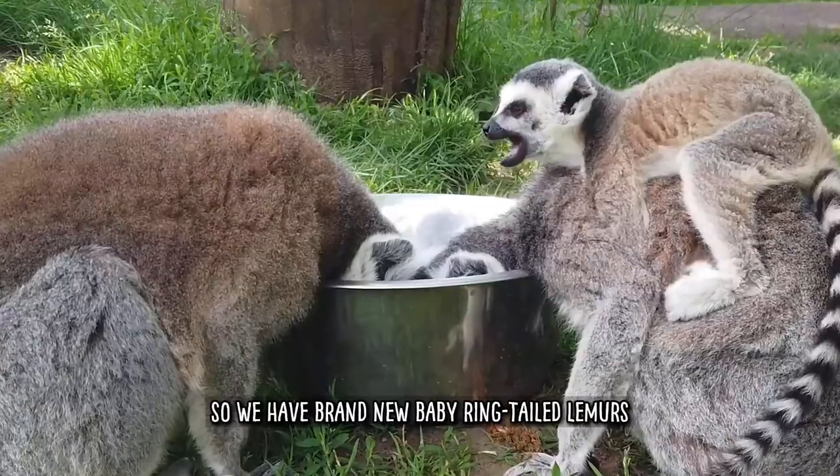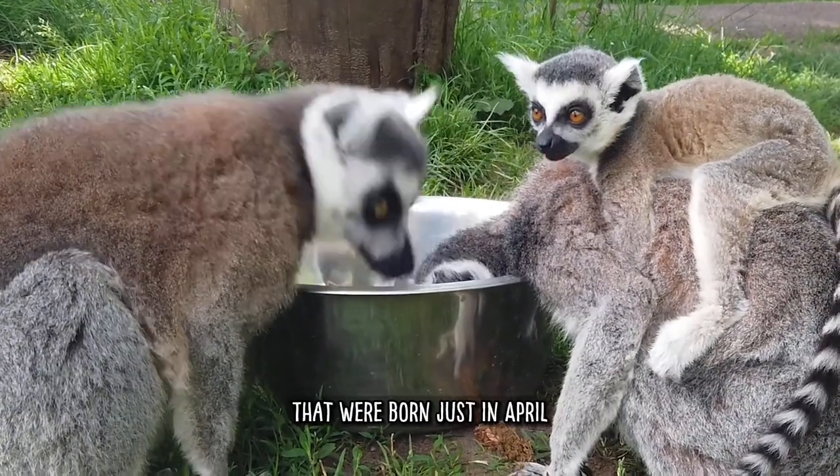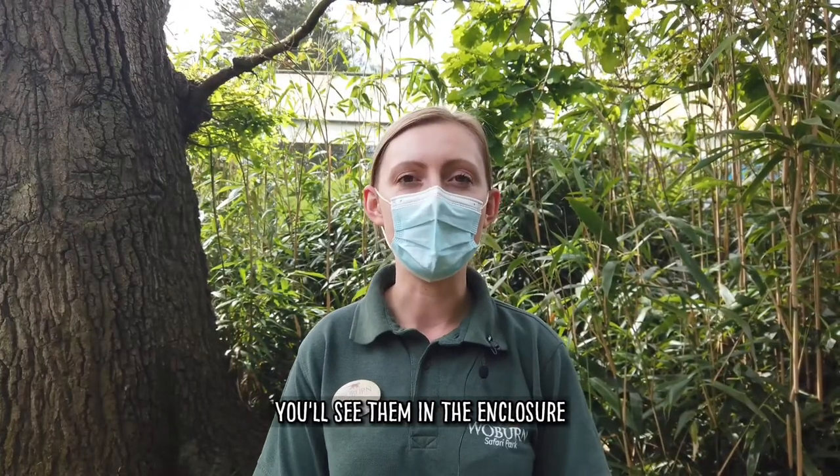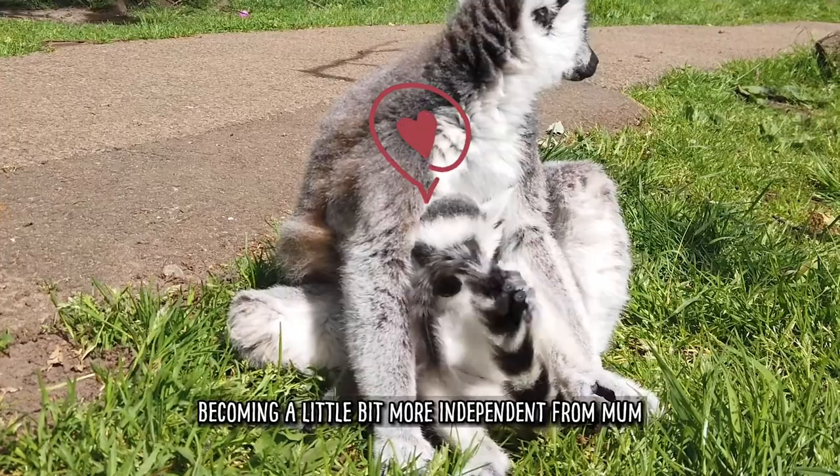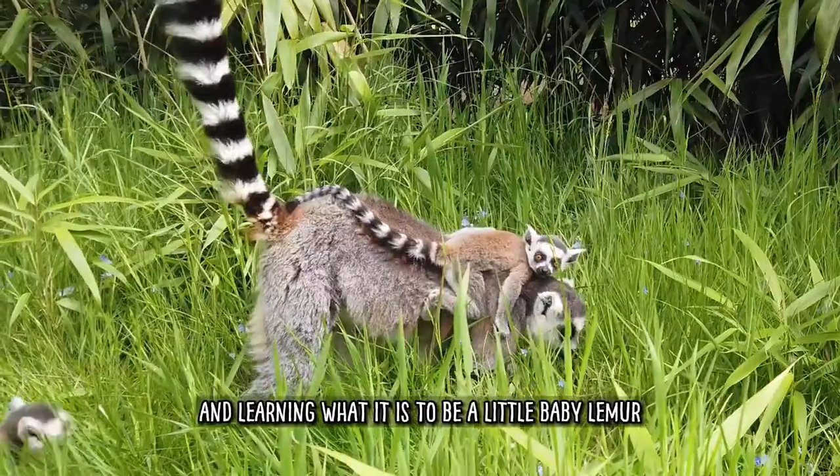We have brand new baby ring-tailed lemurs born to mums Coco, Karindi and Sambava that were born just in April. You'll see them in the enclosure bouncing around as they're just becoming a little bit more independent from mum and learning what it is to be a little baby lemur.